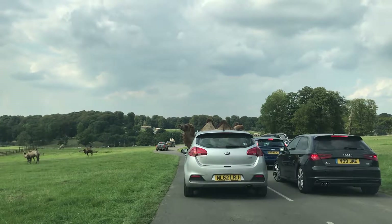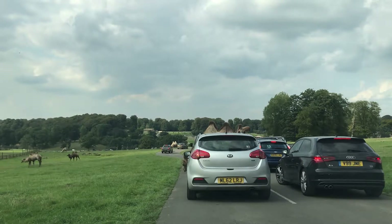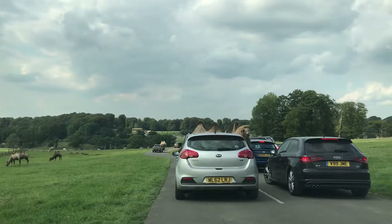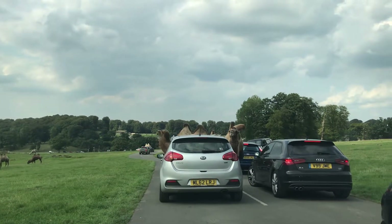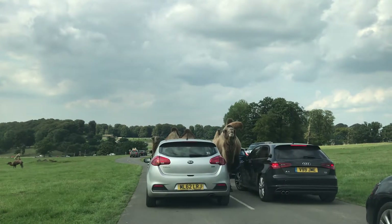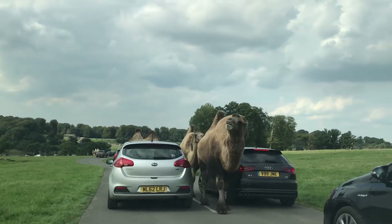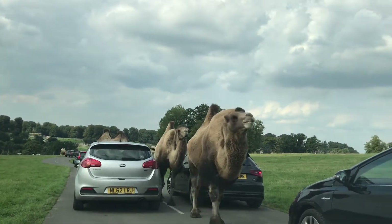Two great big humps — some of them are so big and heavy that they've slopped right over to one side. It's often thought that the humps are full of water, but they're actually composed of fat. And when that fat is broken down, it provides water, ideal for a desert animal.